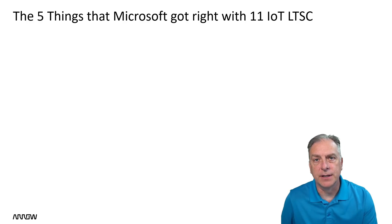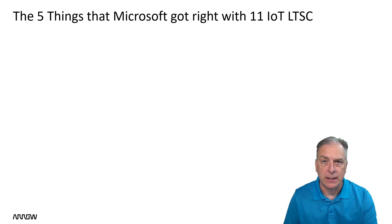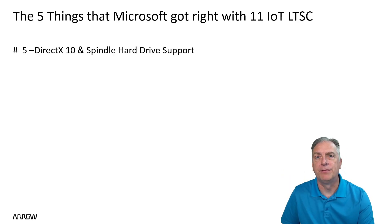Now that Windows 11 IoT Enterprise LTSC 2024 is available for purchase, let's talk about the five things that Microsoft got right with this product. But let's start with number five,